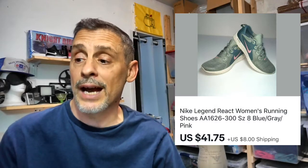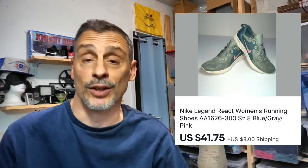Second pair is Nike — everybody knows that brand. These are Nike Legend Reactor women's running shoes. I picked them up for $10, they took one week to sell for $41.75 plus $8 shipping, and I netted approximately $25. Here's another Nike, the Training Flex TR5. I picked these up for $8, they took about one month to sell for $24.75 plus $8 shipping, and I netted roughly $12.